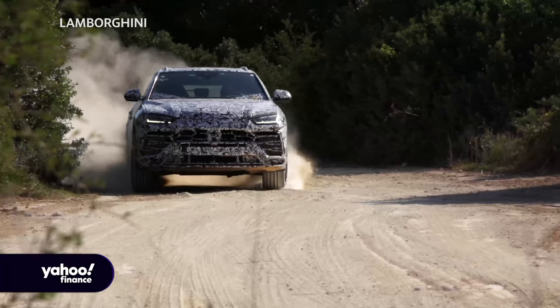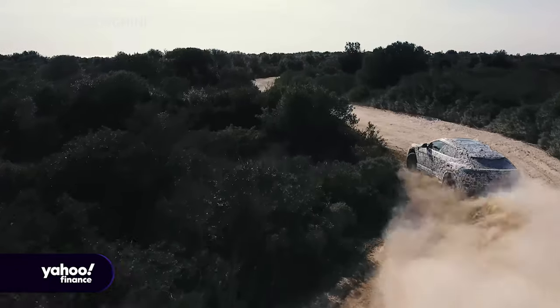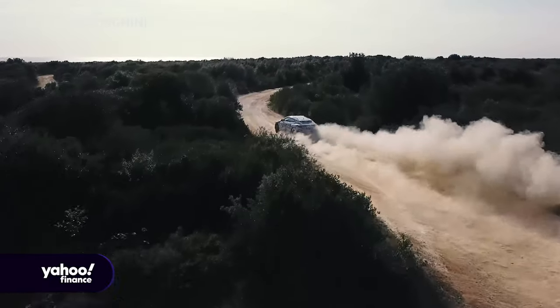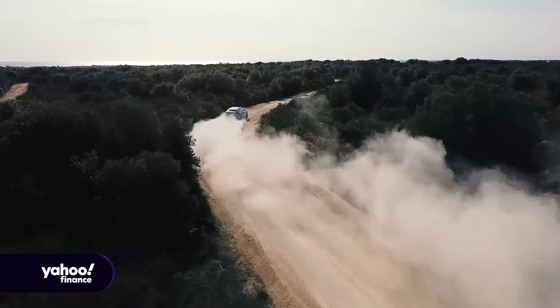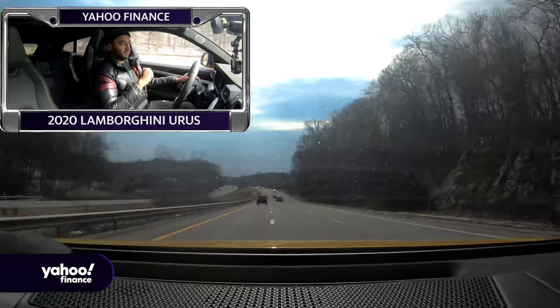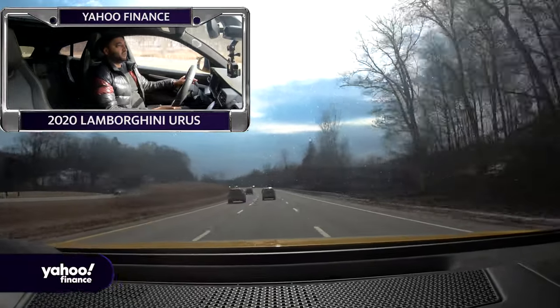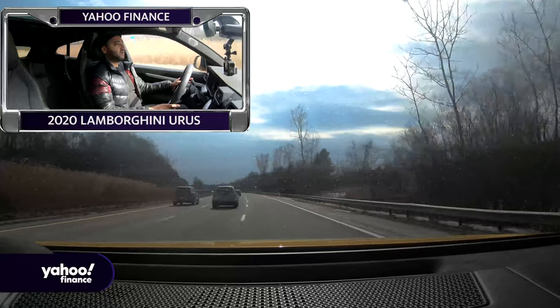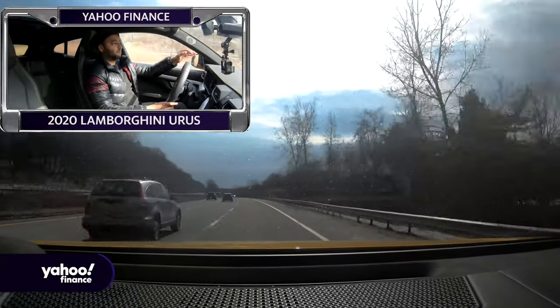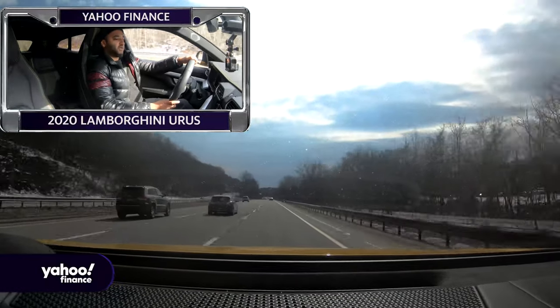Lamborghini is touting its off-road capabilities — taking journalists on trips to Iceland and places like that — so you can do all those things. But you can also get in a lot of trouble very quickly in this car, so be careful. We're going to slow down just a bit here — there's a little traffic.